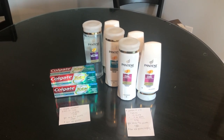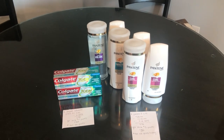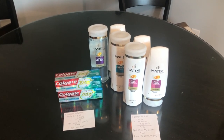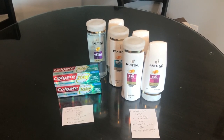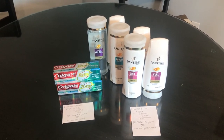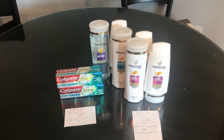Hi everyone! This is Julie with JR Couponer and here are our Walgreens deals for the week of August 4th. I normally don't do Walgreens, but this week there were a few good deals, especially if you had a multi-brand coupon that you could apply to your card, which I did. So you'll be able to get all of this stuff for free this week.